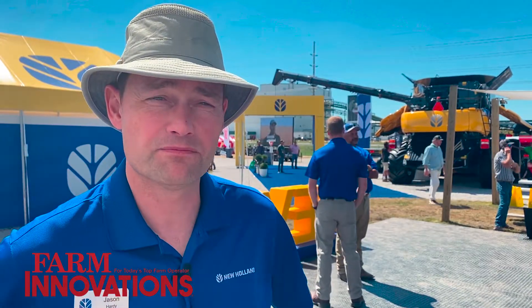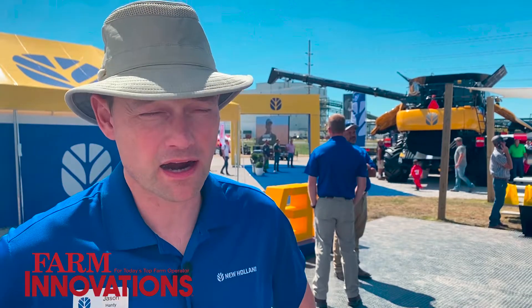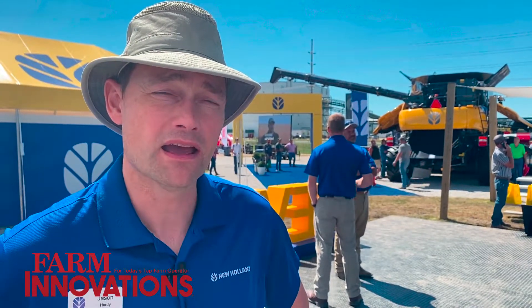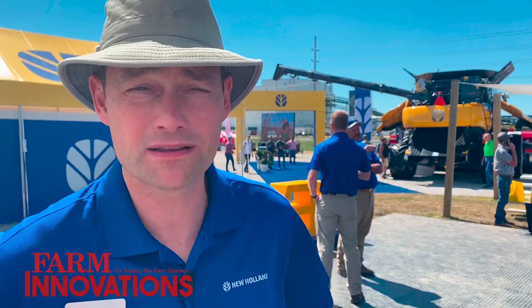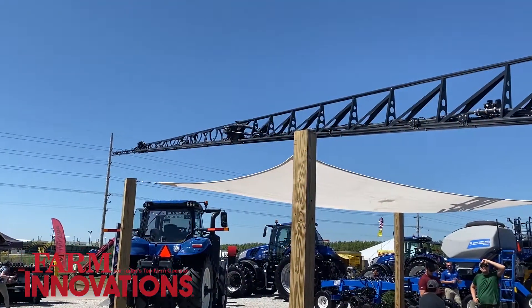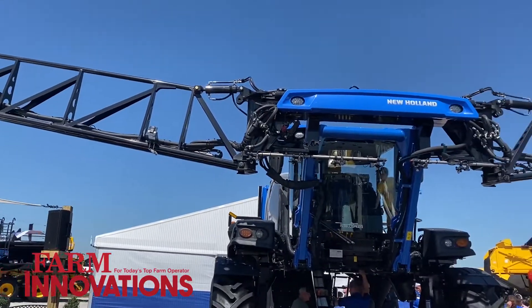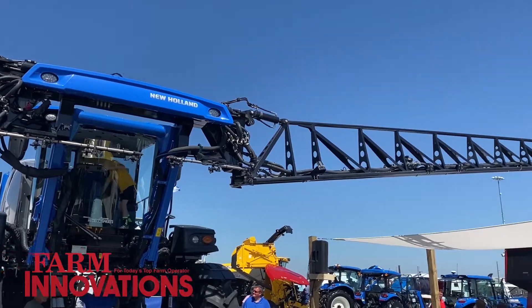We're pretty excited about this new product. It's got a lot of features and benefits that we've enhanced. One of the big things we're highlighting at the show is the new Next Gen Intelligence Spray 2 technology — that's the new PWM technology on the boom. It's a much more robust and reliable system, and there are performance gains we're featuring for our customers as well.